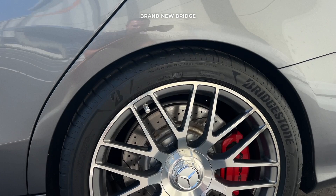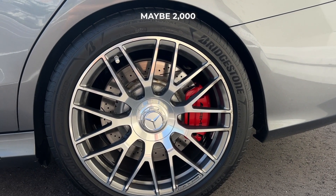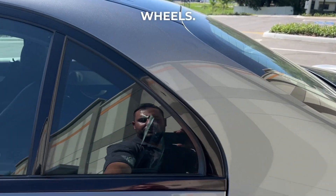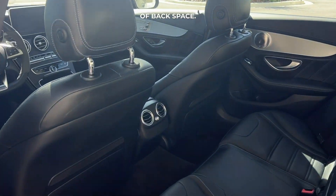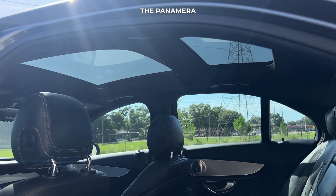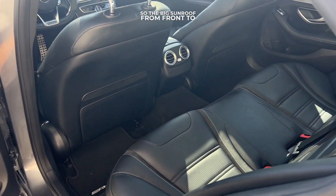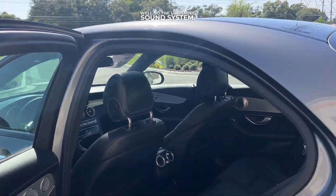This one is extremely good looking. It has brand new Bridgestones all around — tires are maybe 2,000 miles old — and the beautiful AMG multi-spoke wheels. As we get into the interior, there's tons of back space. Love the AMG floor mats and this does have the Pano sunroof — the big sunroof from front to back. It also has the Burmester sound system, the upgraded sound system.